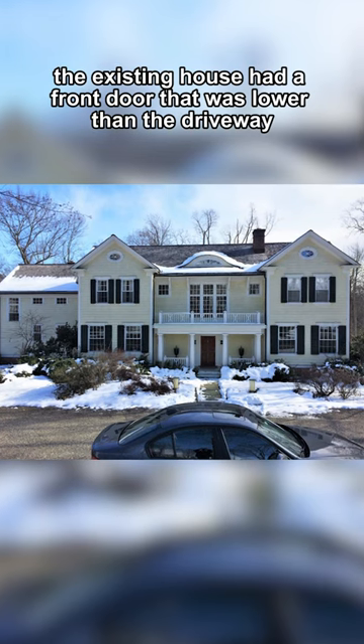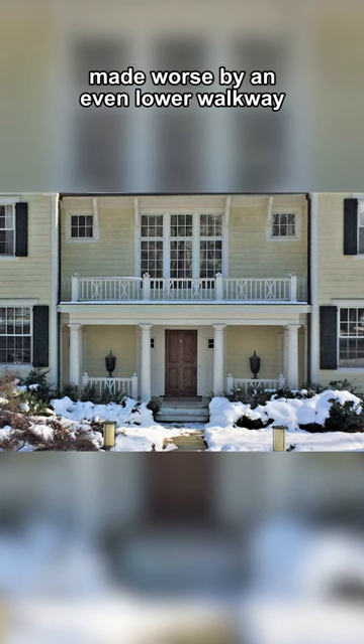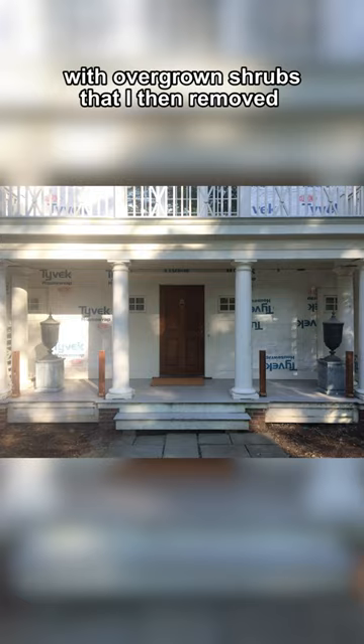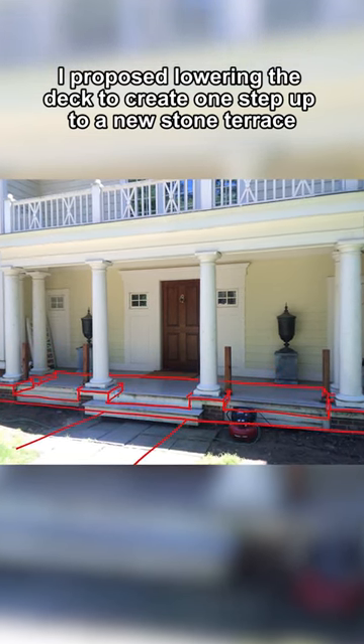There's always surprises when renovating a house. The existing house had a front door that was lower than the driveway, made worse by an even lower walkway with overgrown shrubs that I then removed. I proposed lowering the deck to create one step up to a new stone terrace.